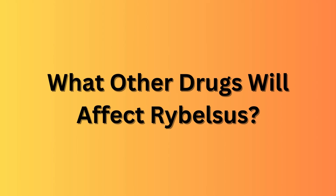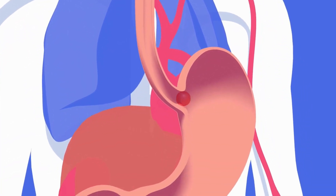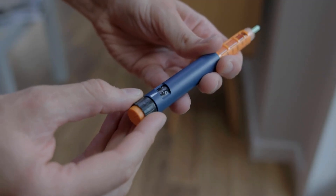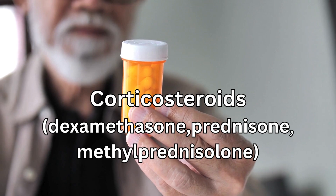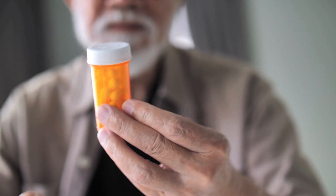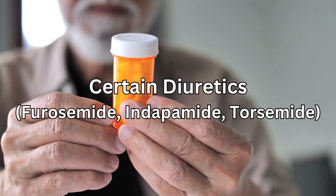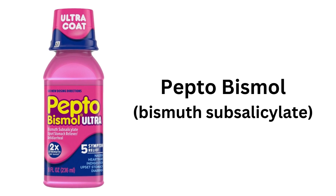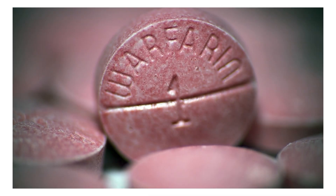Now what other drugs will affect Rybelsus? Rybelsus can slow your digestion, and it may take longer for your body to absorb medicines you take by mouth. Discuss with your doctor all medicines you take, especially insulin or other diabetes medicines. Corticosteroids may increase blood glucose, making Rybelsus less effective. Beta blockers may hide symptoms of low blood glucose. High blood pressure tablets such as ACE inhibitors or ARBs may increase the risk of low blood glucose. Certain diuretics may increase blood glucose, making Rybelsus less effective. Pepto-Bismol may increase the risk of low blood glucose. And warfarin — Rybelsus may increase the risk of side effects of warfarin.